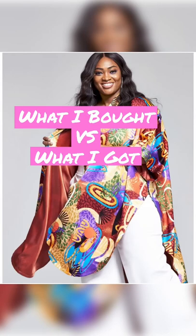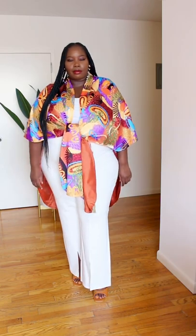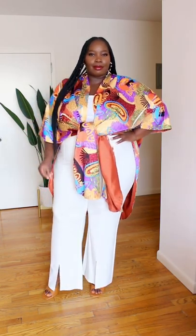Hello guys. Today I'm back with another what I bought versus what I got. I found this kimono from Macy's. This is from the Gugu Atkins and Bar 3 collection.